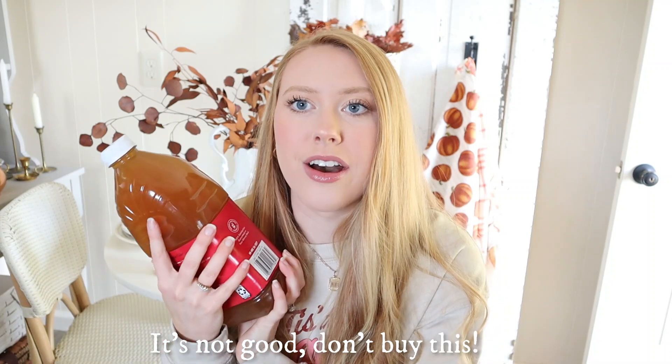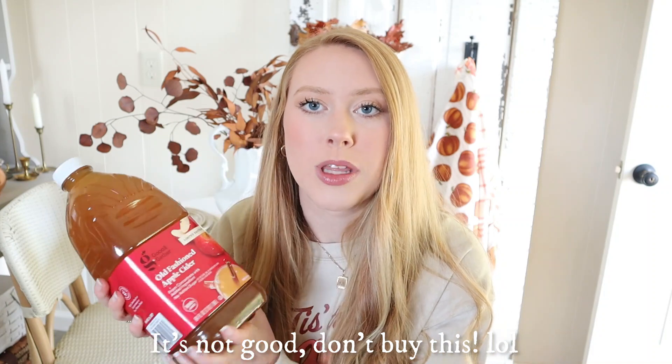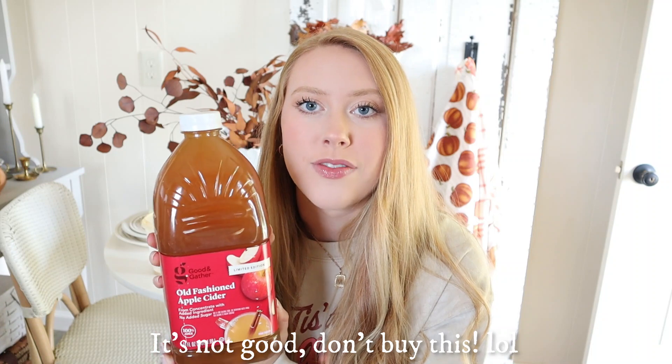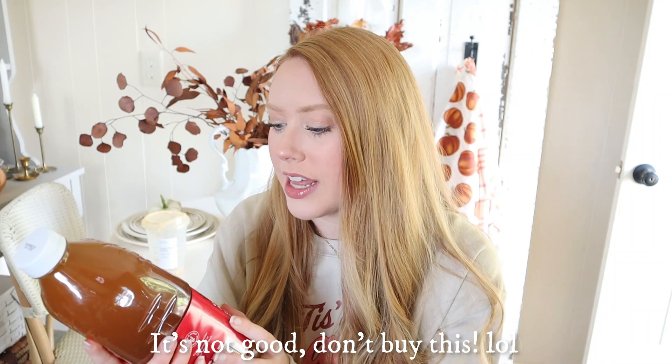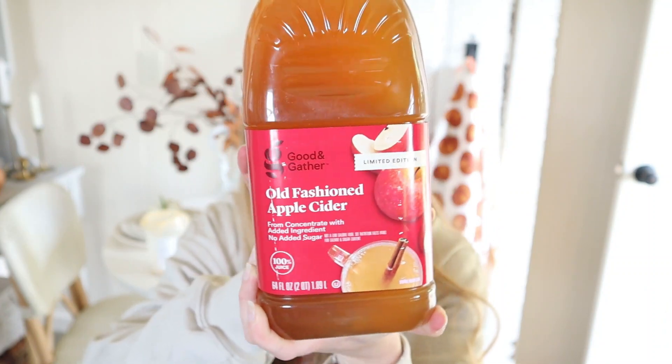The first thing I got from Target is some good old fashioned apple cider. I saw this and decided to grab it because we're planning on having a charcuterie board, fall treat, and fall drink night soon - actually in like two days. Normally we get this at the farmer's market, but since I was at Target and they had it, I grabbed it. It says it's a limited edition flavor with no added sugar. And speaking of apple cider, I drank nearly all of it on the way home - just a couple sips left, but I'm savoring them!